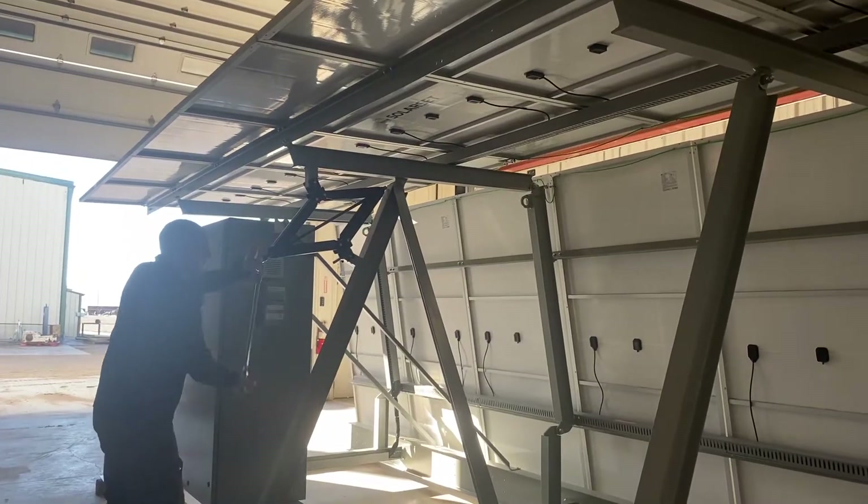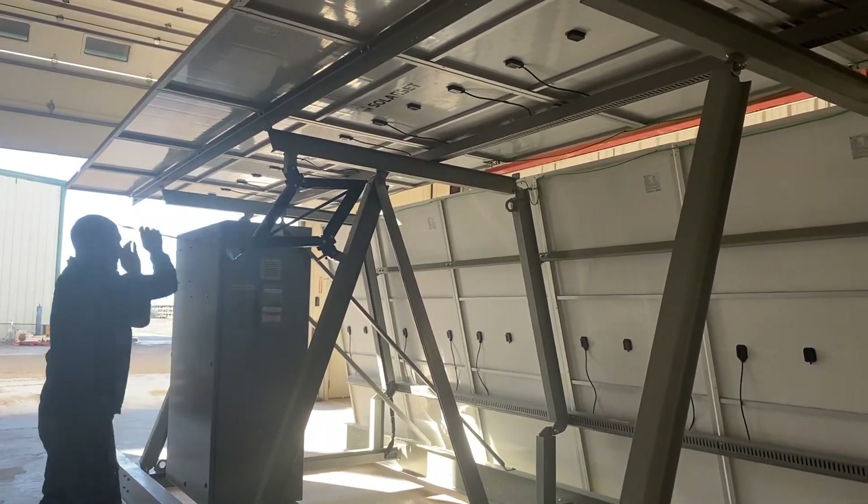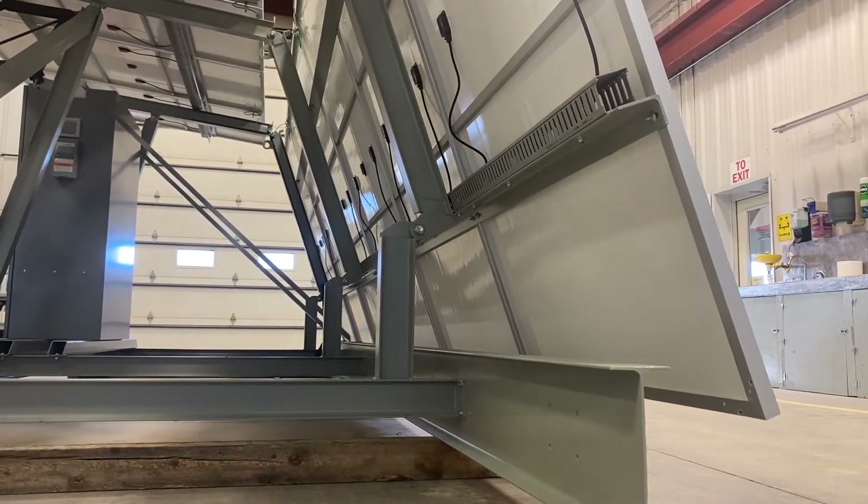Never before has there been a solar product that is quicker and easier to install. We complement our quality construction with state-of-the-art solar components that will stand the test of time.